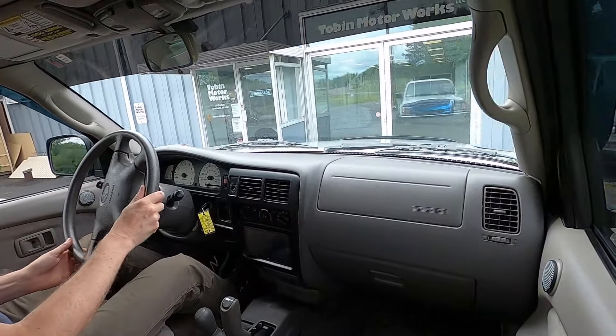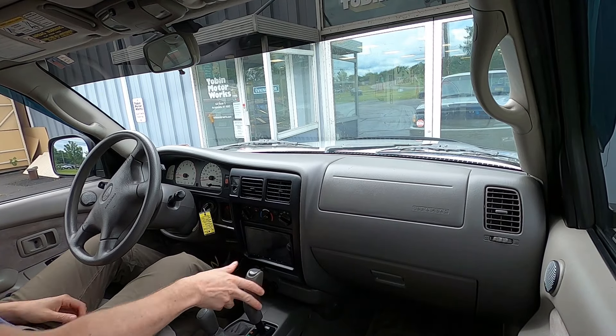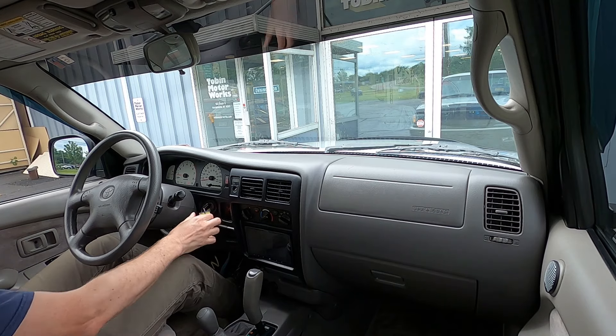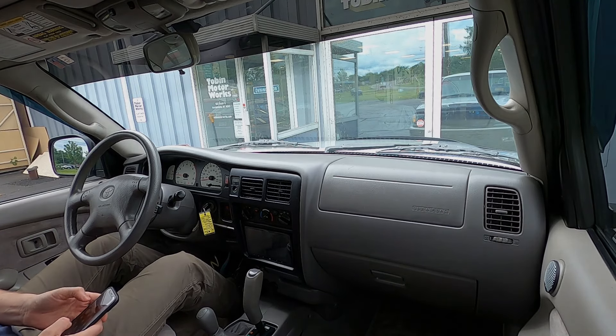There's another Toyota over there — the Tobin MotorWorks shop truck, an '86 Toyota van with 86,000 miles on it. Alright, here's our test drive. Thanks for joining!